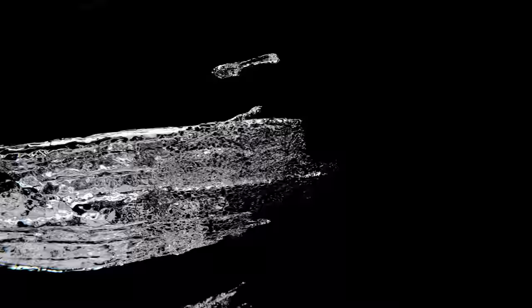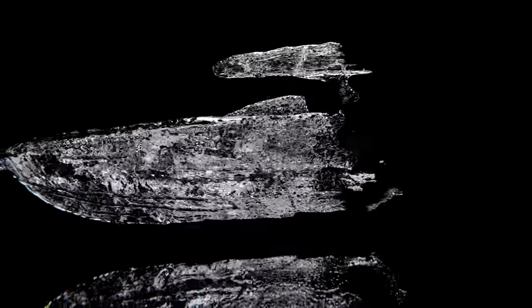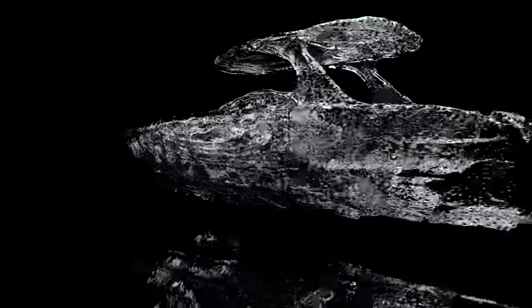Cutting-edge technology. Unrivaled durability. Setting a new standard. Introducing the all-new supercharged Mercury Racing V8 500R.